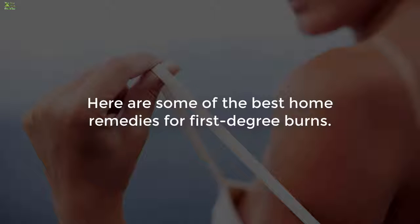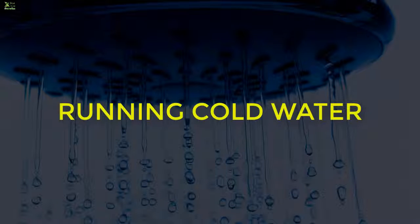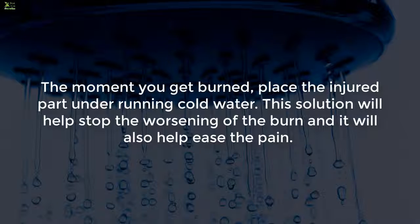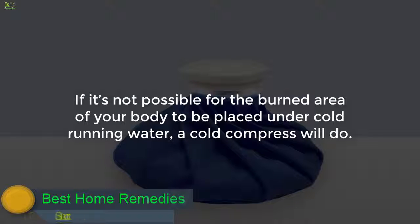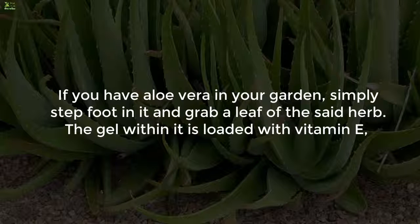One: running cold water. The moment you get burned, place the injured part under running cold water. This will help stop the worsening of the burn and ease the pain. If it's not possible for the burned area to be placed under cold running water, a cold compress will do.